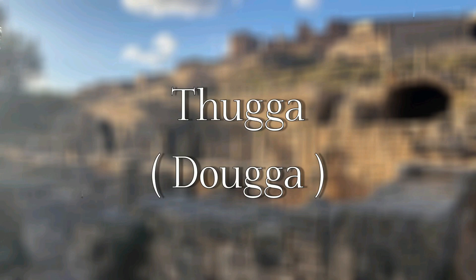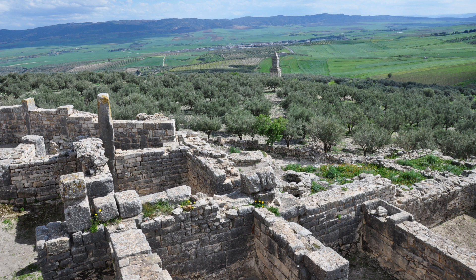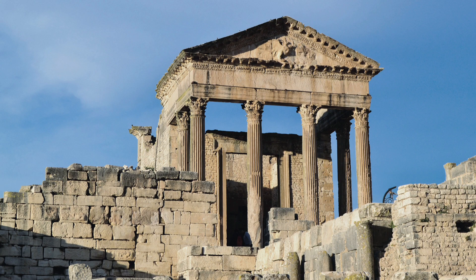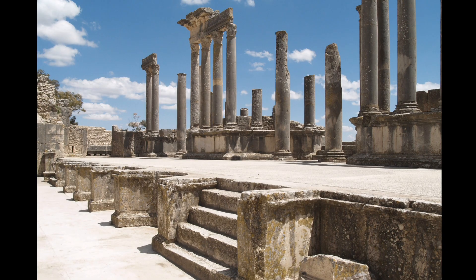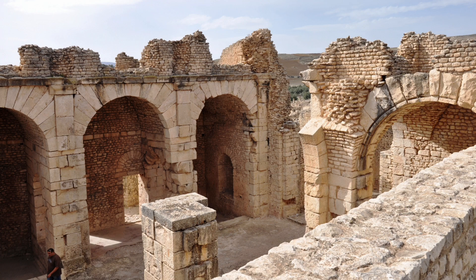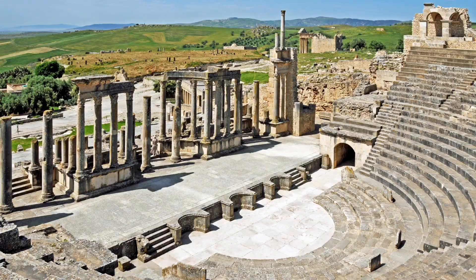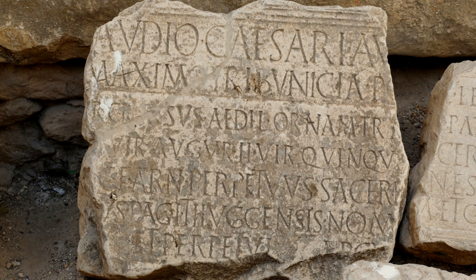Thugga — thanks to its 70 hectares of surface area and the remains of more than 17 centuries of history, the Thugga site is considered to be one of the best surviving examples of the adaptation to the Roman town planning model of a city founded by the Numidians, which was heavily Punicized. They form an exceptional complex illustrating the successful synthesis of different cultures — Numidian, Punic, Hellenistic, and Roman. The excellent state of conservation of most of its monuments and its rich epigraphic collection led to its inclusion in the UNESCO World Cultural and Natural Heritage list in 1997.